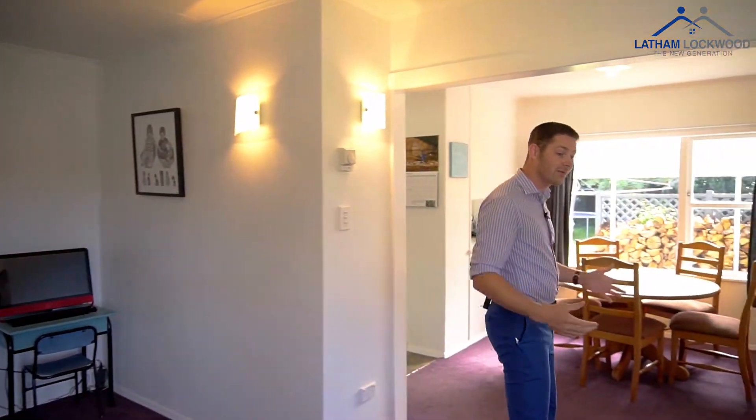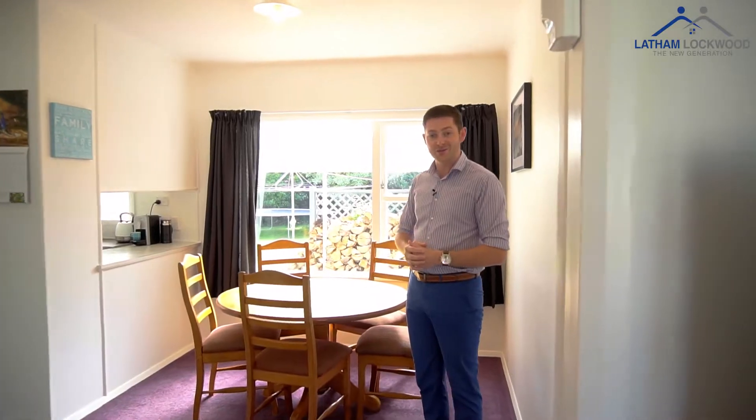As you'll see coming throughout this home, the owners have redecorated throughout — new curtains, new paint on the walls — and it's got this great open plan living area which is your lounge, dining, and through to your kitchen as well.